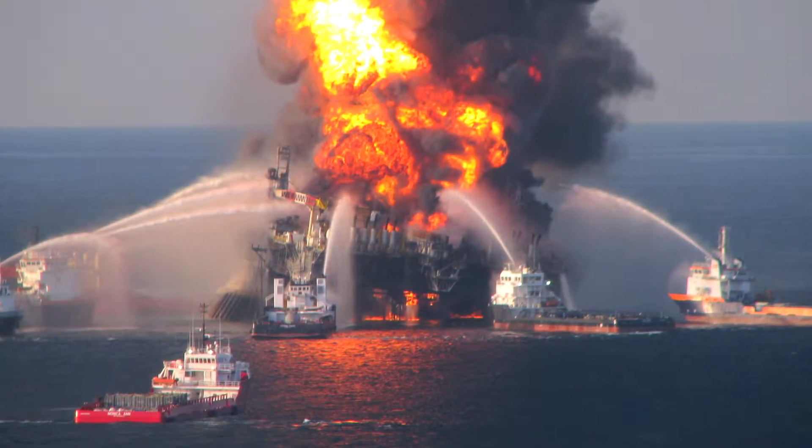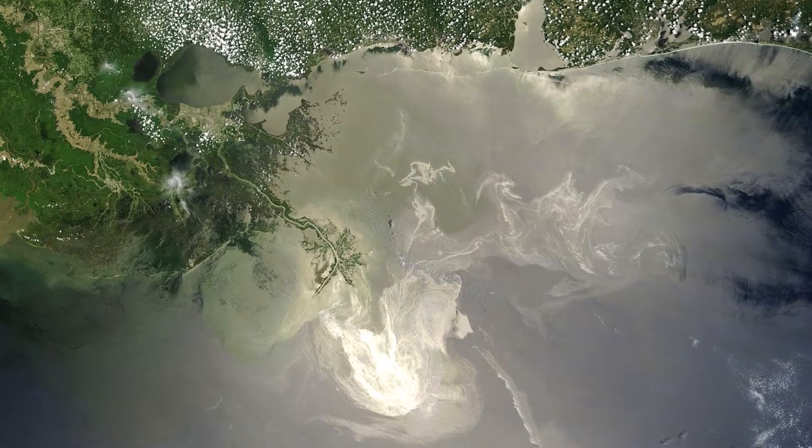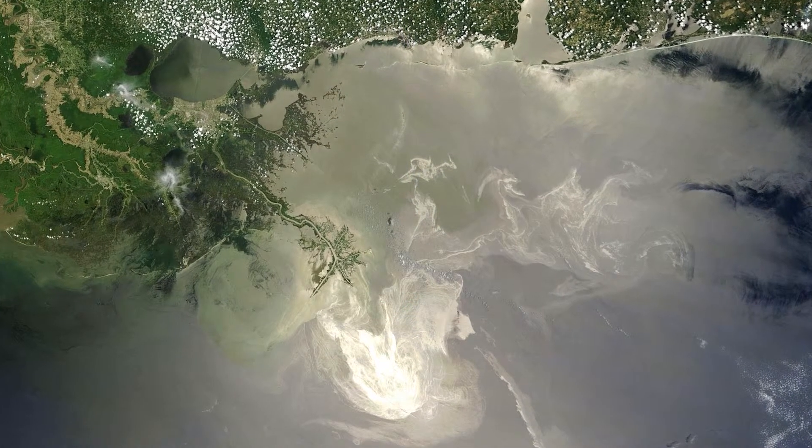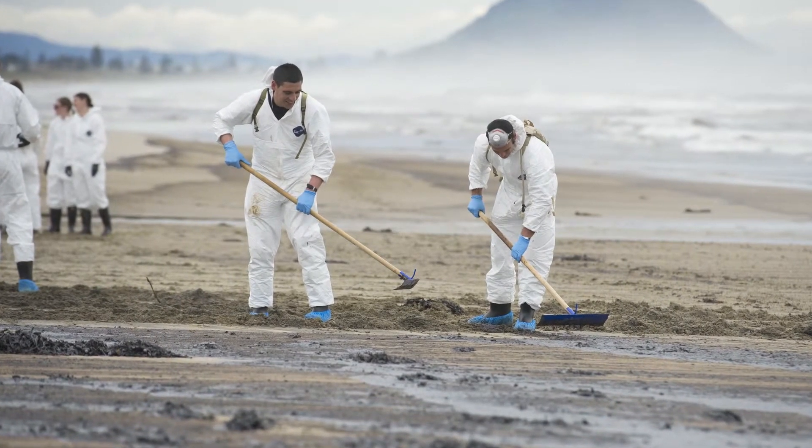In 2010, the Deepwater Horizon oil spill poured nearly 800 million cubic metres of crude oil into the Gulf of Mexico. The cost of this ecological and commercial disaster has run into the billions of dollars.